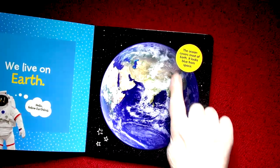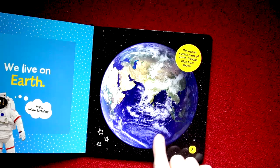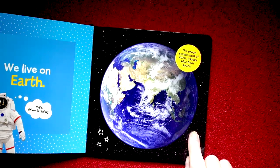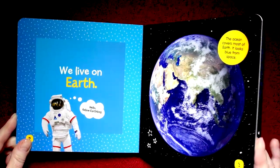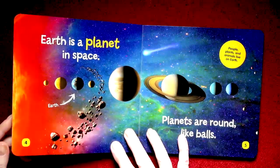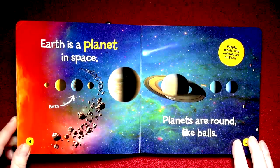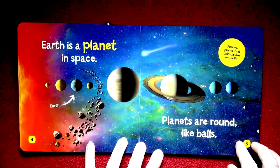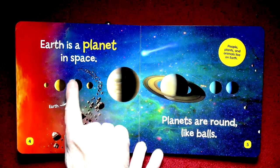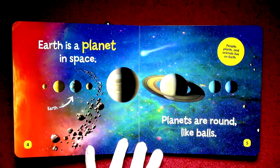We live on Earth. This is a picture of the Earth and as you can see the ocean covers most of Earth. It looks blue from space. Earth is a planet in space. Planets are round like balls, and here's the Earth — a beautiful blue planet.